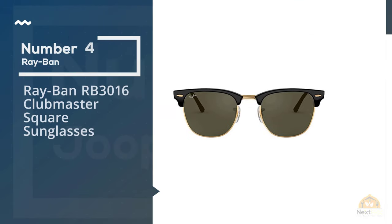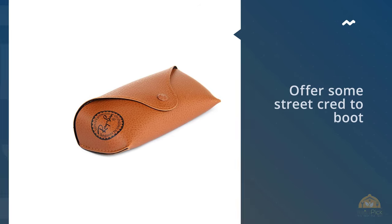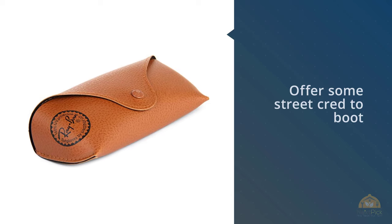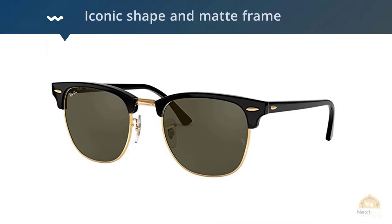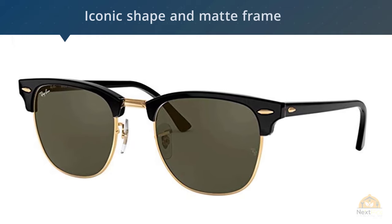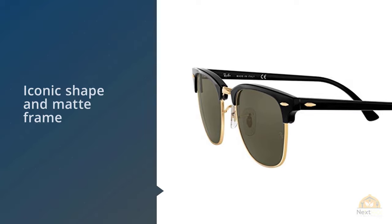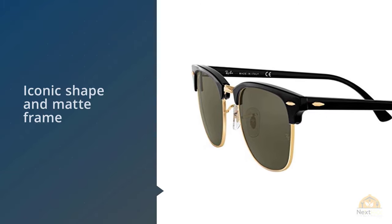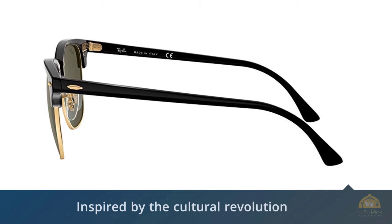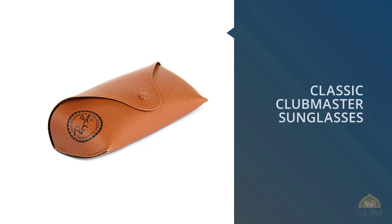Number four: Ray-Ban RB-3016 Clubmaster square sunglasses. Ray-Bans should remain in your summertime rotation — falling just under a hundred dollars, these handmade acetate shades offer street cred by combining vintage appeal with streamlined competence. The iconic shape and matte frame with mirrored tint make them universally flattering for all faces. Inspired by the cultural revolution of the 1950s, Clubmaster glasses have been featured in Hollywood classic films and worn by cultural intellectuals, with an unmistakable appearance that's both fashionable and functional.